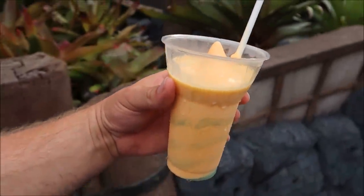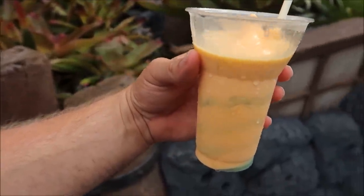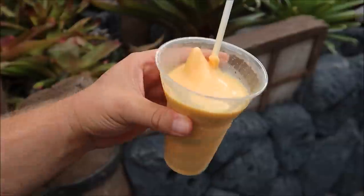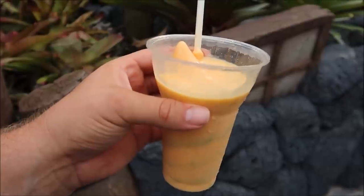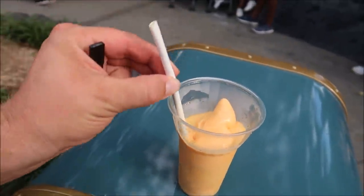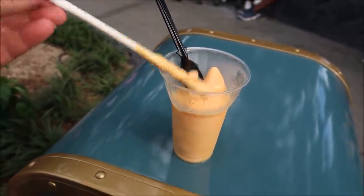Let me know in the comments what you would actually make as a float. Would you pick like Coke and maybe vanilla or pineapple? What is your perfect Dole Whip float combination? I'm trying to pinpoint a taste to describe it - it's unique on its own. It definitely tastes like a Halloween float. I don't know what melts quicker, the Dole Whip or the paper straw. So I think I'm going to have to switch to a spoon and finish up the rest.